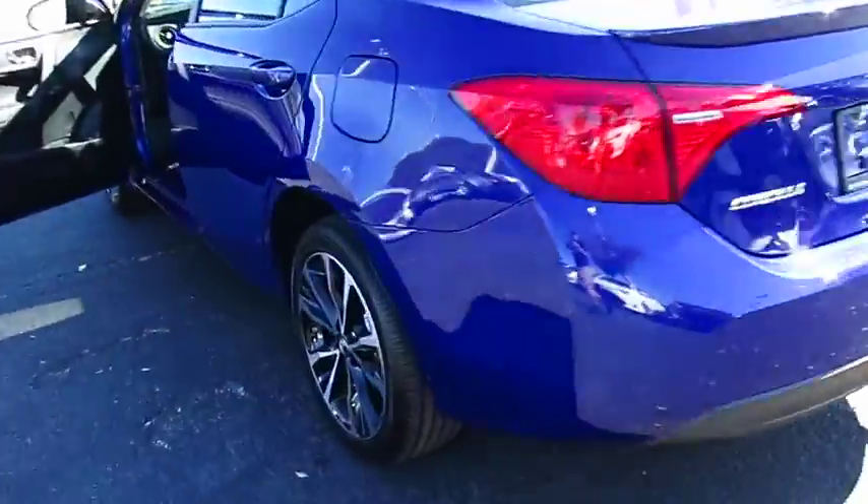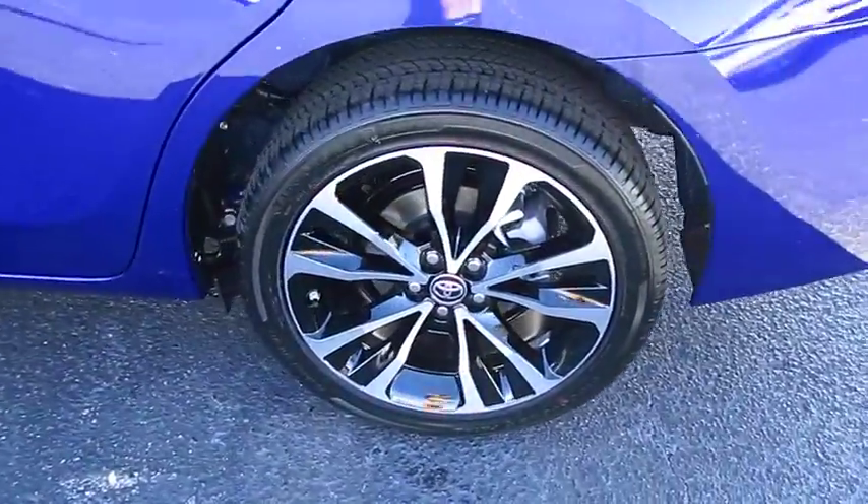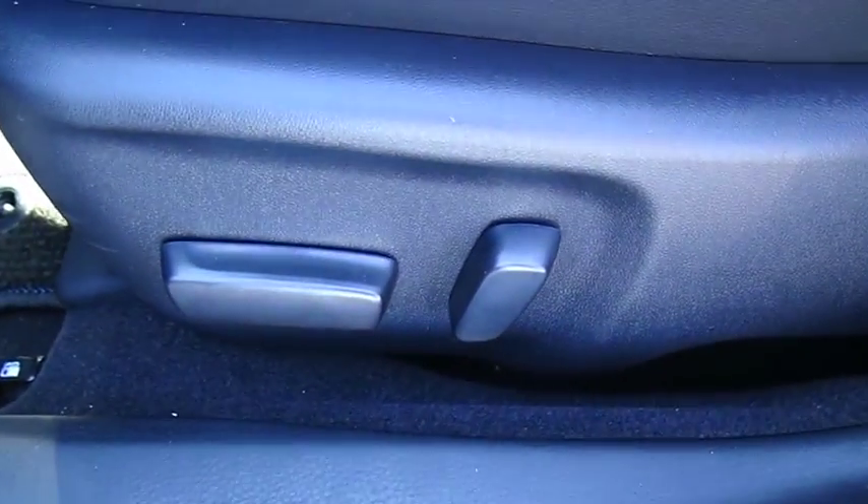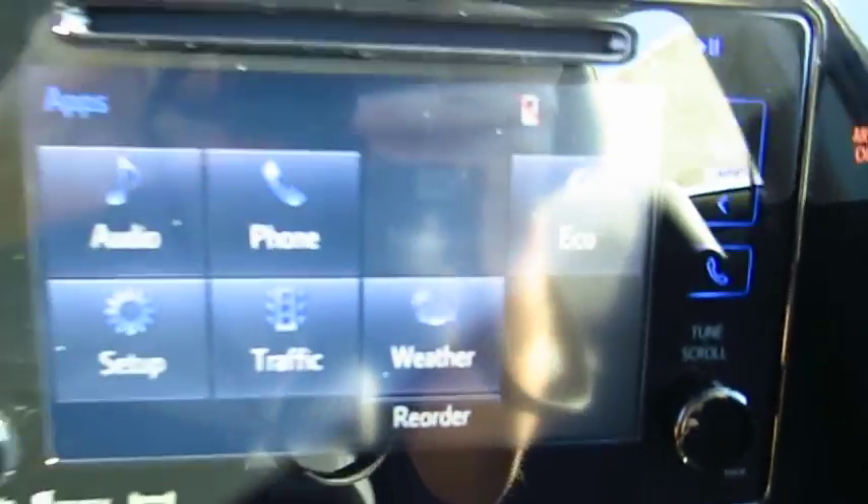Traction control, anti-lock braking system, Bluetooth wireless data link for hands-free phone, moonroof, air conditioning, power steering, cruise control, aluminum wheels, AM FM stereo radio, FWD.